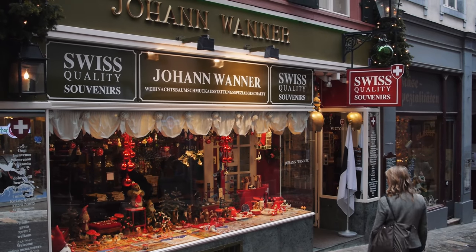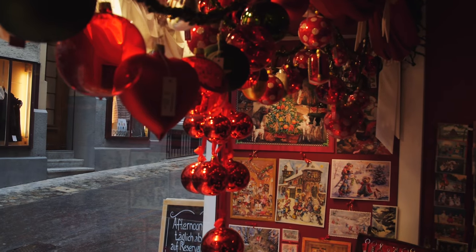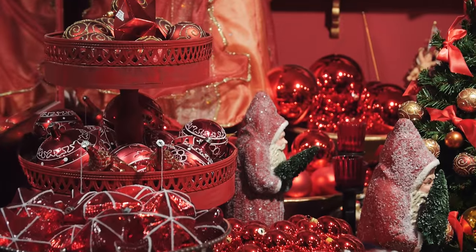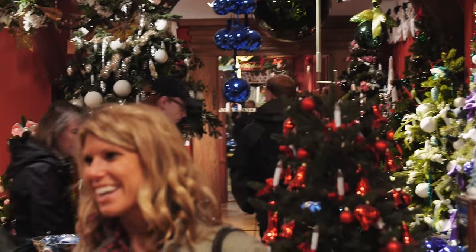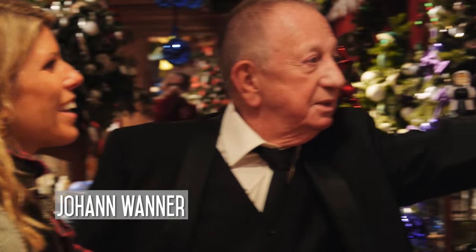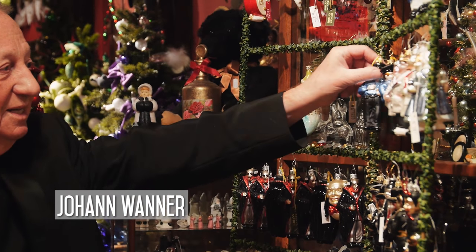There are many important boutiques and shops here too, like the Johann Vaner Christmas House. And even though it wasn't the holiday season, I certainly got into the spirit — you can't help it inside this festive shop. We were lucky enough to even meet Johann himself, and I had never seen so many handcrafted ornaments in such creative and funny designs.